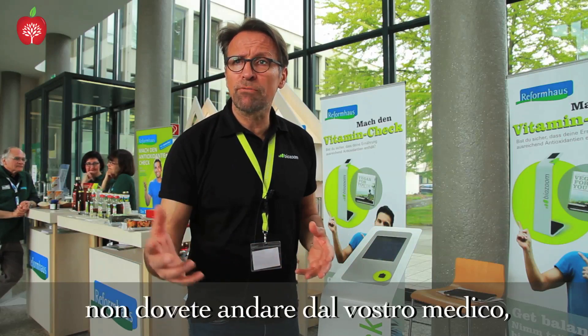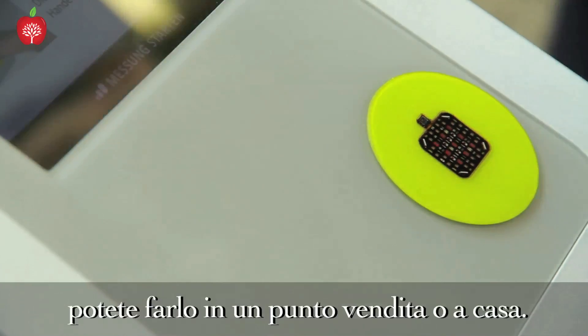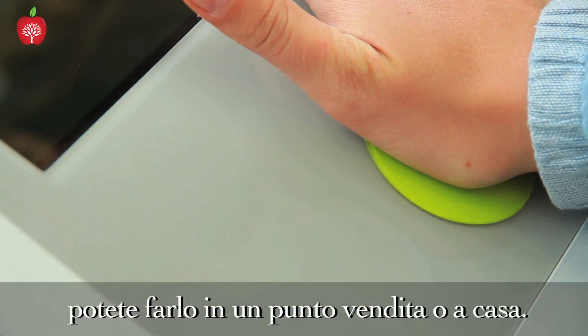You don't have to go to the laboratory. You don't have to go to your practitioner. You can do it at the point of sale or you can do it at home.